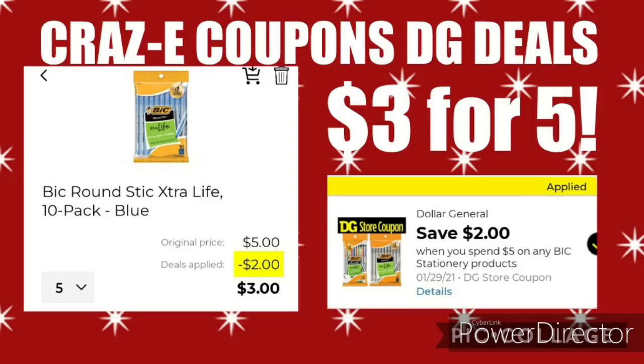This is another good coupon matchup. You can pick up 5 of the 10-pack Bic pens, blue or black, priced at $1 each — so $5 for 5. After this $2 off 5 on the Bic Stationery Products coupon comes off, that'll leave you paying $3 for 5 packs.